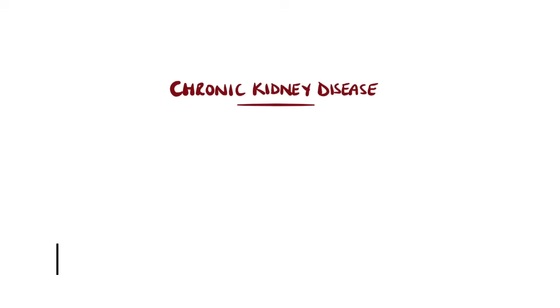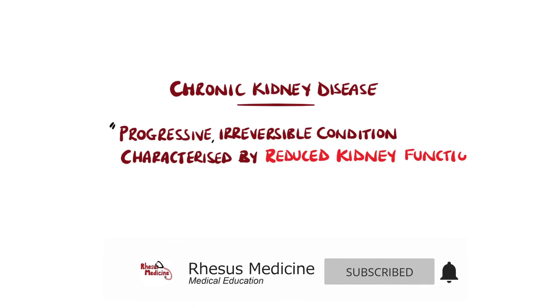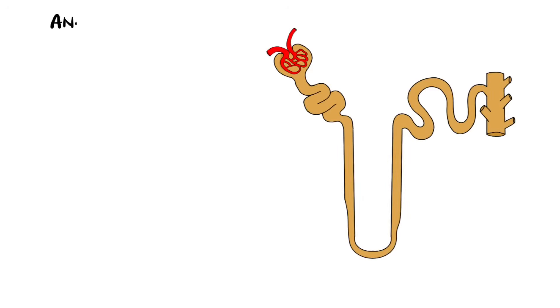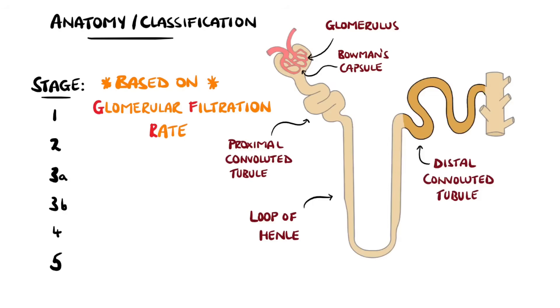Chronic kidney disease, or chronic renal failure, is a progressive irreversible condition characterized by either a reduction in kidney function or kidney damage as a result of any cause, present for more than three months. It is divided into stages based on the glomerular filtration rate, which is a measure of how well the kidneys are functioning. It shows the flow rate of filtrate through the glomerulus of the nephron into the Bowman's capsule and ultimately through the renal tubules.